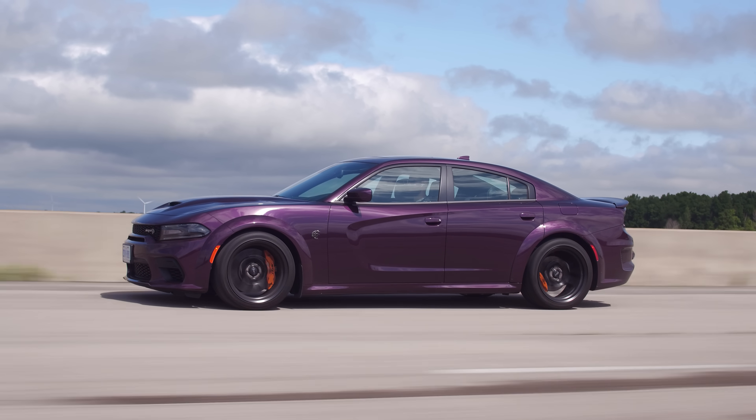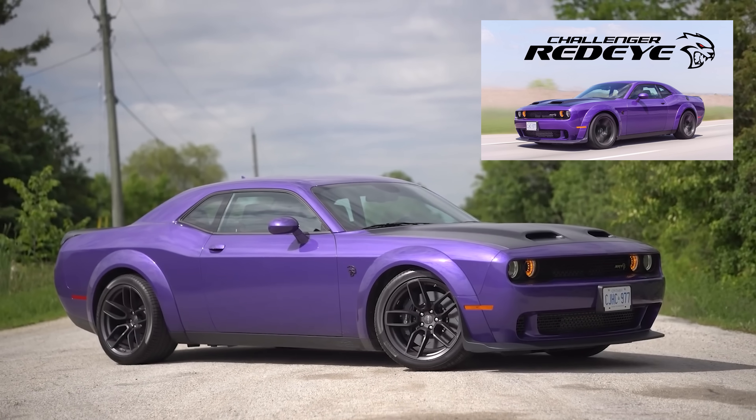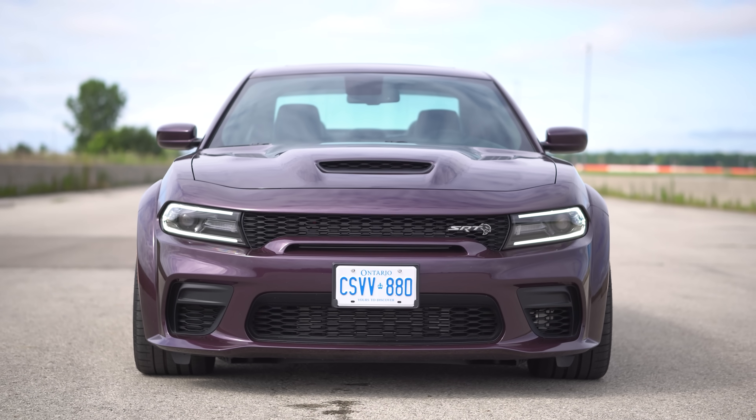It looks pretty good. Not my ideal color — I would go with that cool blue color, or even Plum Crazy, which we had on the Challenger. I like the brightness to it, but a car like this, you kind of want to go under the radar. I think this is actually a great color for that. But the front end looks so menacing. All real vents.